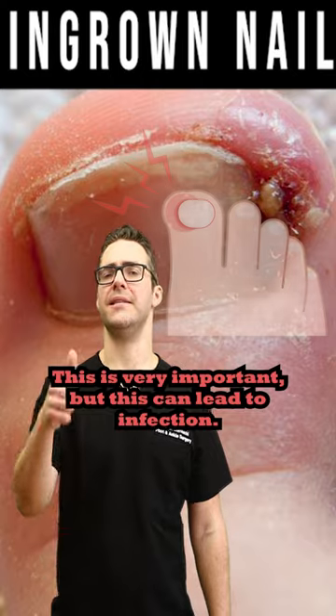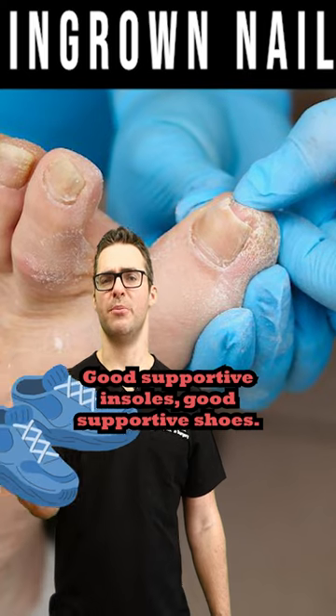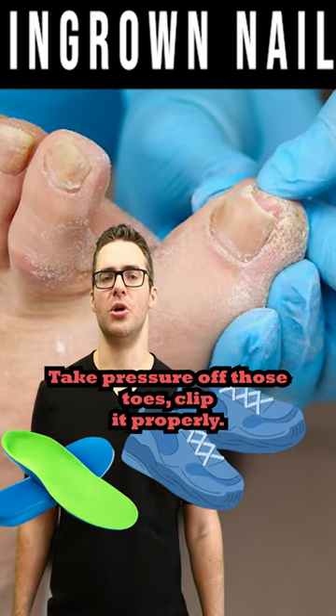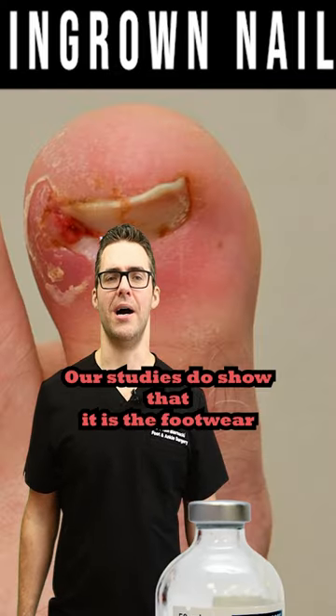This is very important, but this can lead to infection. It can lead to a cut at the edge of the nail border. Good supportive insoles, good supportive shoes, take pressure off those toes, clip it properly. There are ways to numb up the toe and clip the corner out.